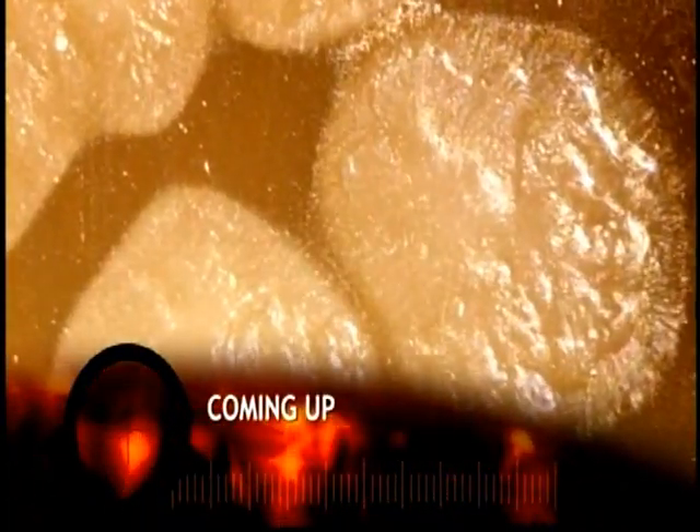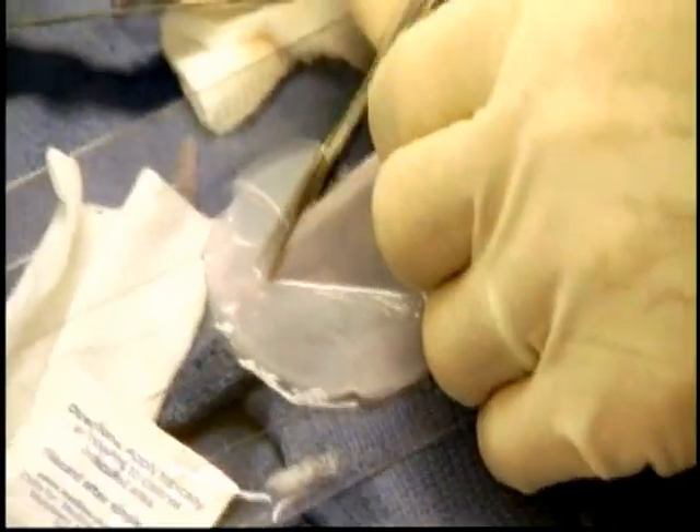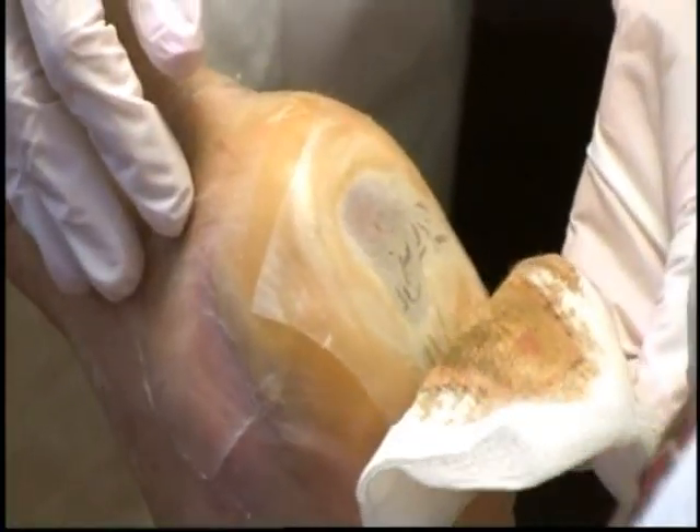Coming up next, I find out why millions of people willingly inject themselves with a toxin that can kill you in under a day, before I discover how a newborn baby's foreskin can help heal a maggot-ridden flesh wound.